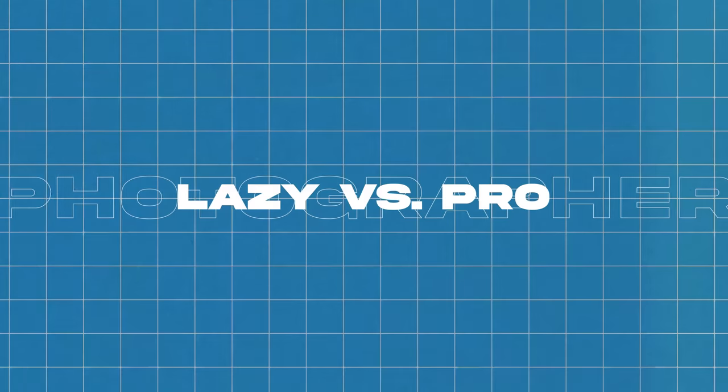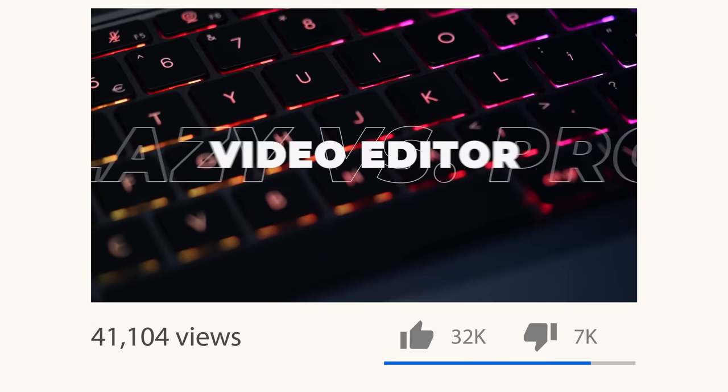In today's video, we are going to be going over lazy versus pro photographer. Now I will call it out because we've made a few of these videos and everyone always says, 'I'm not lazy, I've been doing this for years, this is more beginner.' So yes, lazy can also be switched out with the word beginner, but I know there are pros out there that are straight up lazy — and sometimes that person is me, and that's why I made this video.